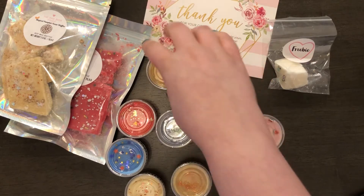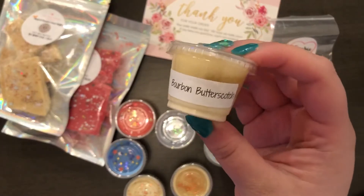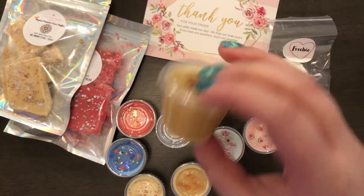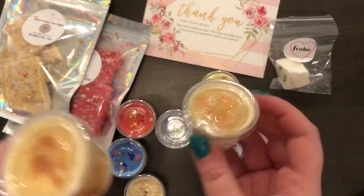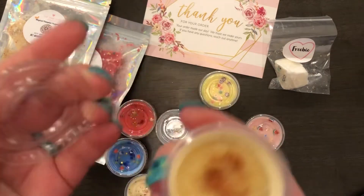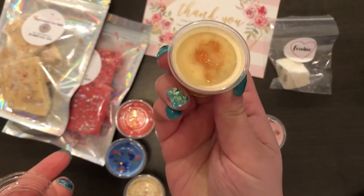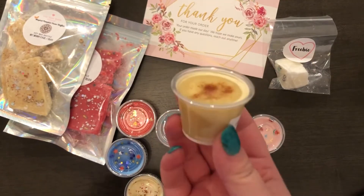So this first one is the Bourbon Butterscotch, and I did get two of these because of Harry Potter. It has glitter on top, and this does smell like butterscotch with hints of bourbon. Smells really good — so I got two of those.